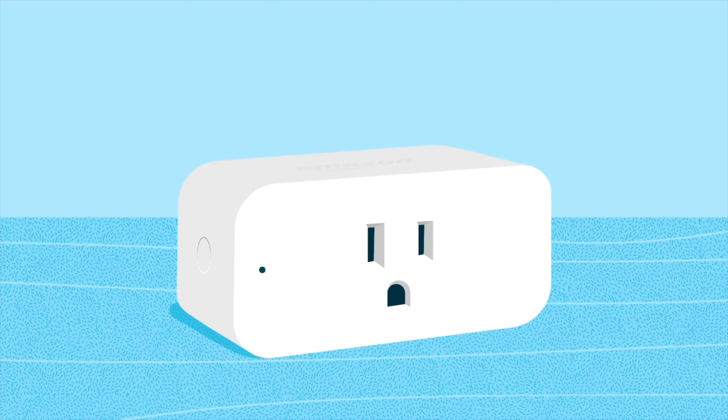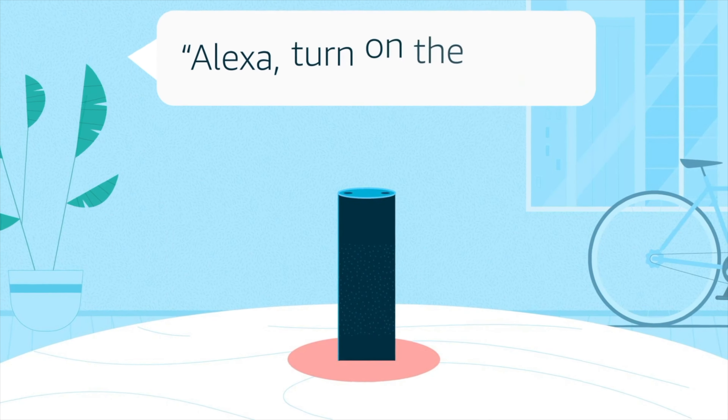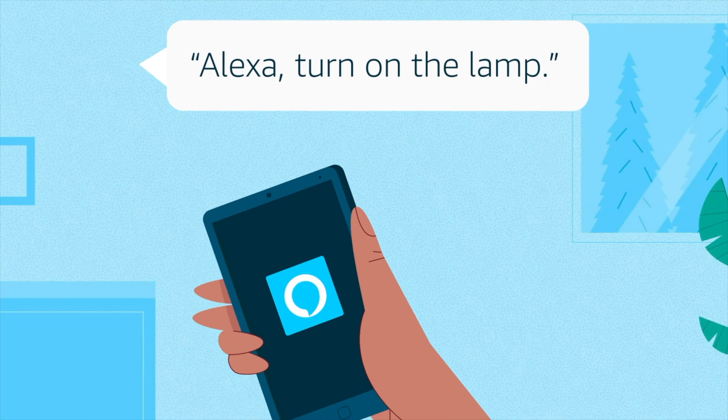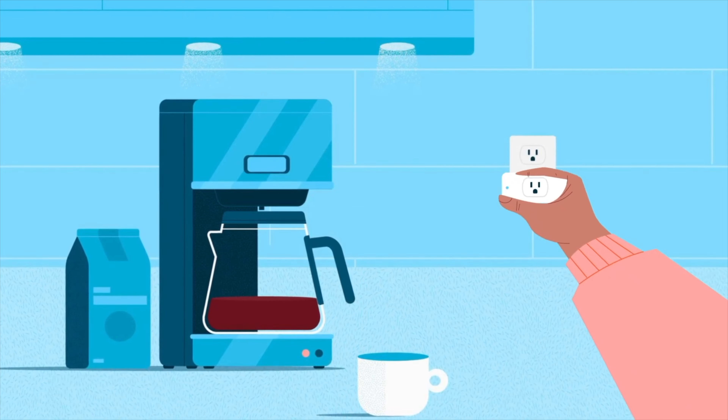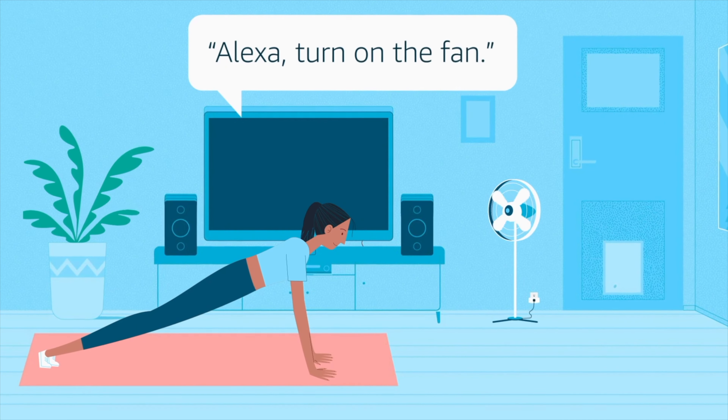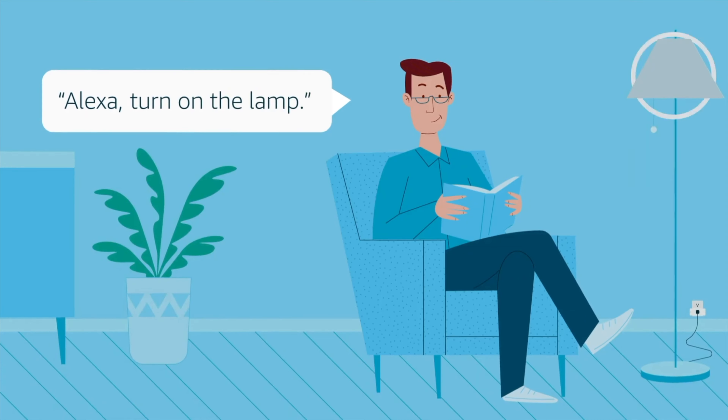Amazon Smart Plug. The Alexa Virtual Assistant is designed to function with Amazon Smart Plug. It is very easy to set up — just plug it into a power outlet and Alexa will detect it. Once connected, you may ask your smart assistant to turn on and off your lights or appliances.